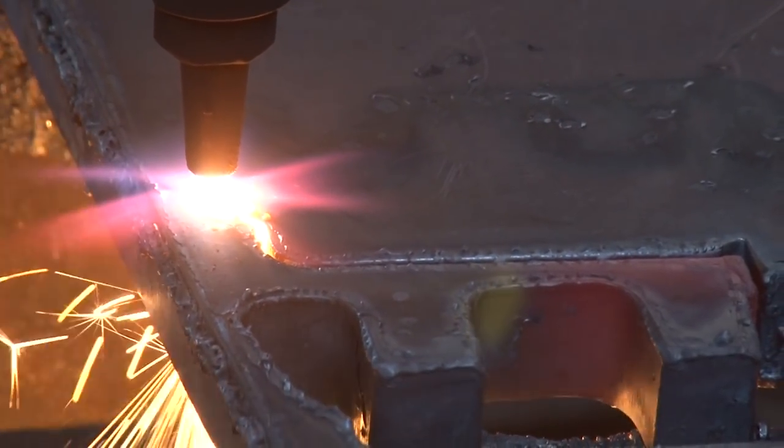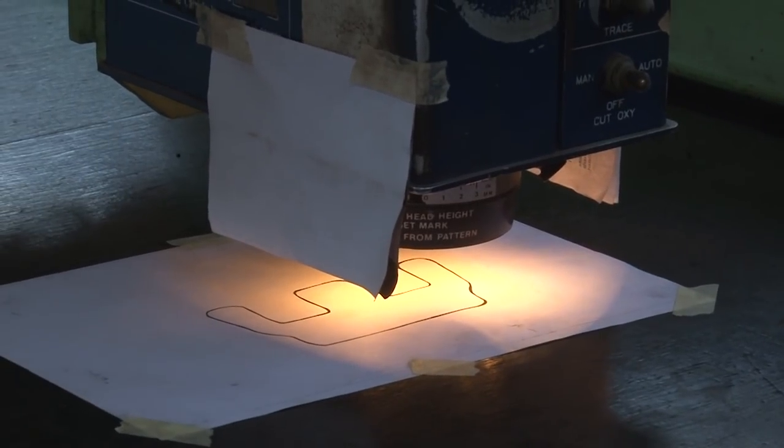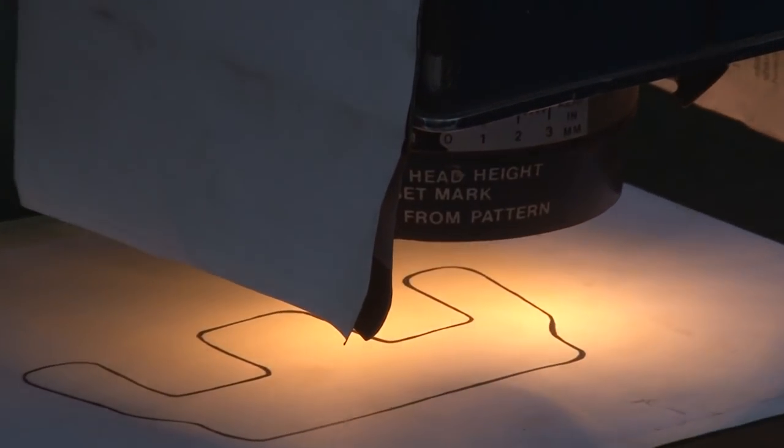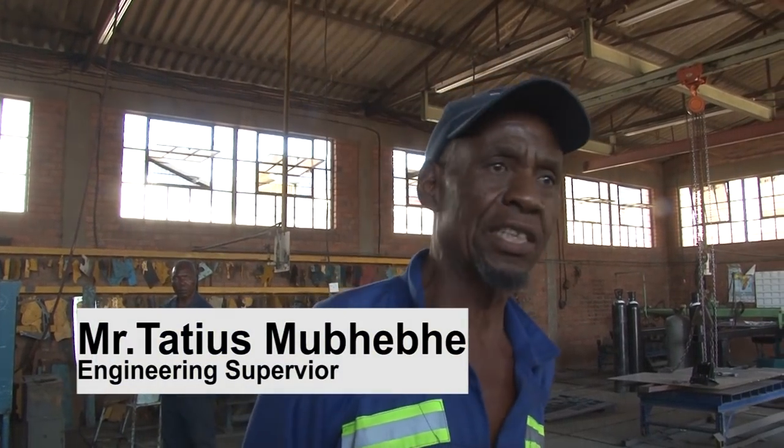Production starts in the engineering department that cuts and designs all components. In this department, they use drawings to cut components. We spoke to the supervisor, Mr. Tatius Mubebe.